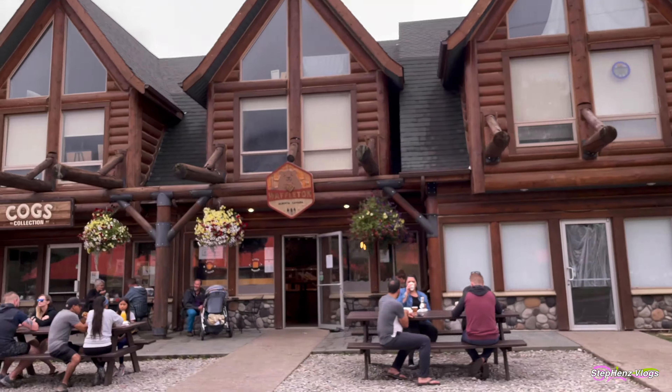At 3 o'clock, we went straight to the hotel to check in. Our accommodation is definitely one of our favorite experiences from our stay here in Waterton.